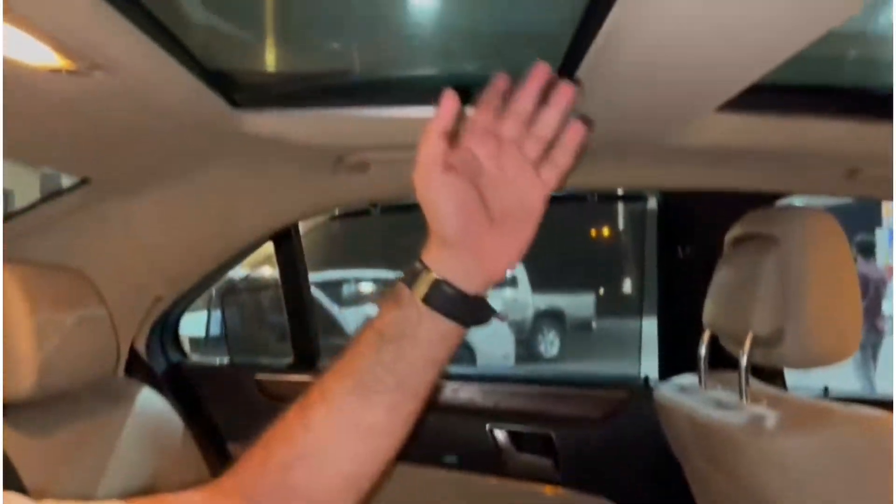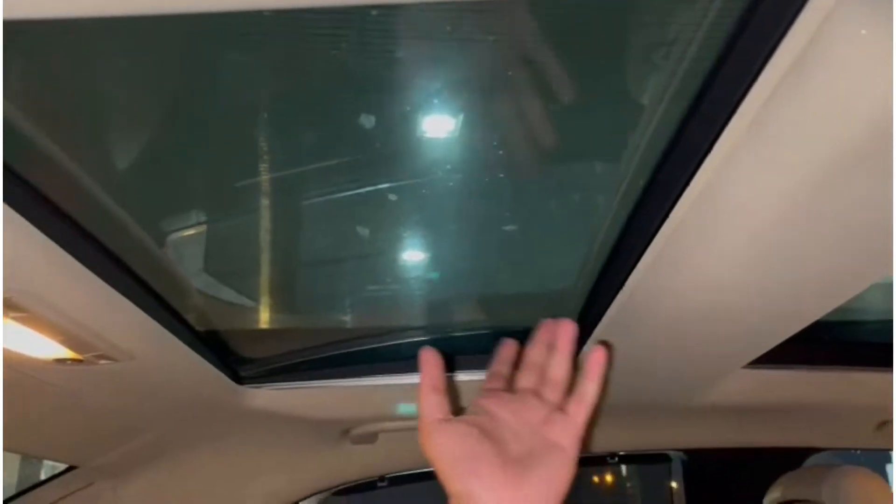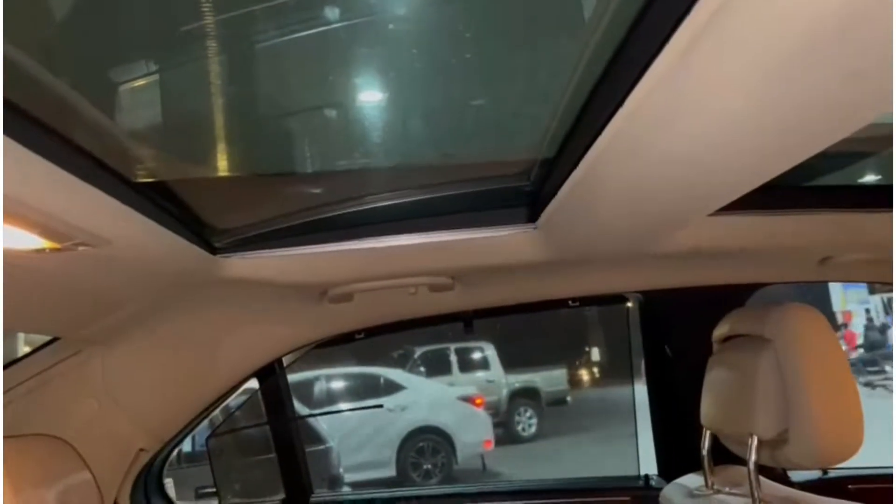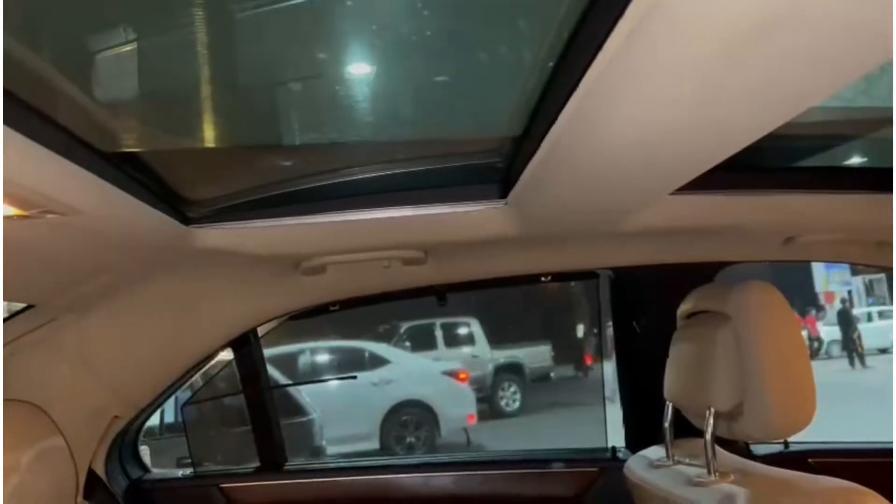This beautiful panoramic sunroof consists of two mirrors — one for the driver and the second one for the rear seat passengers — which adds up to the beauty of this car.